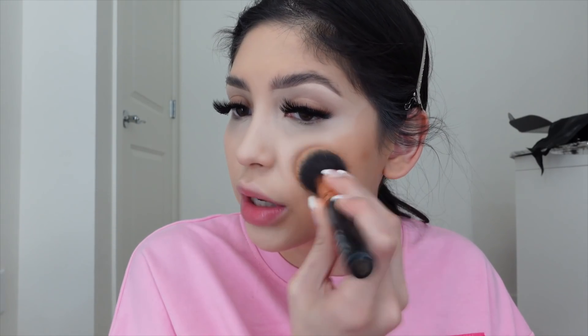Taking it on the tops of my cheekbones. I don't know why I'm getting a weird spot there — does it ever happen when you do skincare before makeup and it makes your makeup sit really weird? But it's okay, it's actually blending out now.